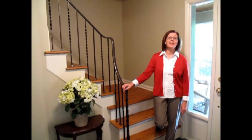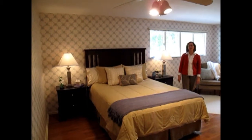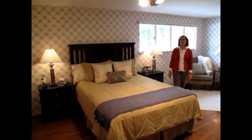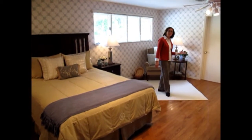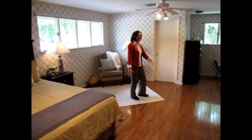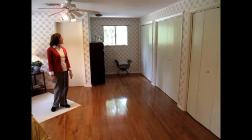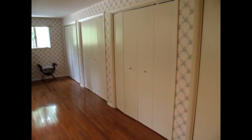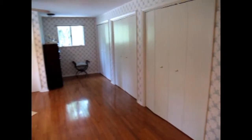Come on upstairs with me where we're going to see five bedrooms and three full baths. The master bedroom in this home is absolutely huge. This room has hardwood flooring, as does all of the upstairs of this home. What's especially unusual is this clean wall of double closets — there's tons of storage, and behind the fourth double closet there's actually an additional storage area that runs underneath the eaves.